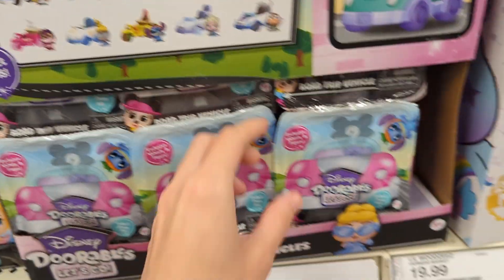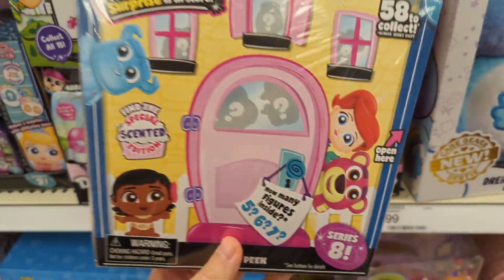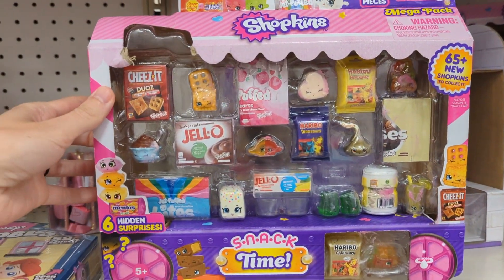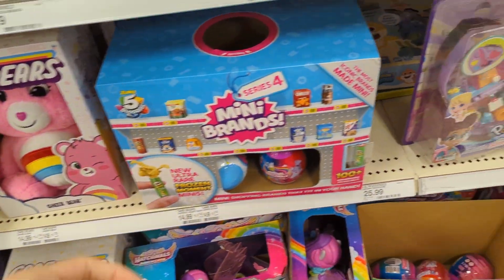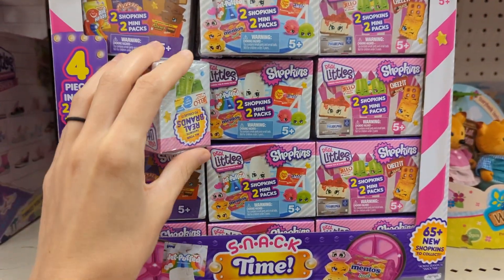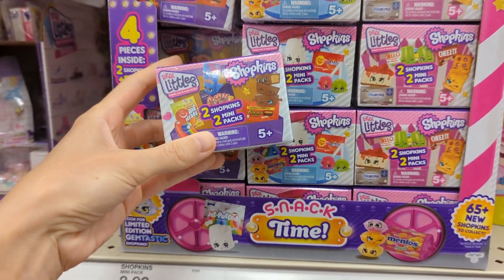I'm loving all of these Doorables — I need to get some, they look so cute. I love Doorables; the first season I fell quite behind. Oh my gosh, look at these Shopkins — I love those, they are so cute! Little backpacks, oh my gosh. There are so many cool little series: Mini Brands series four, and there are even more Shopkins.